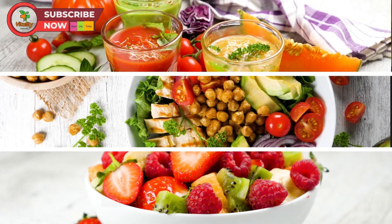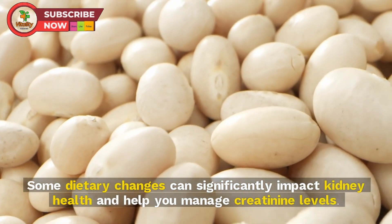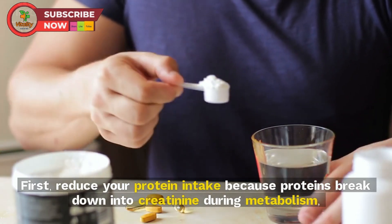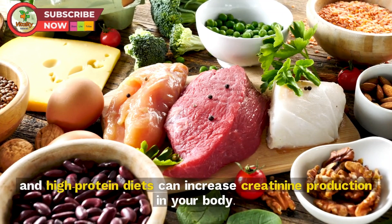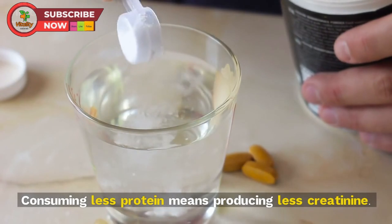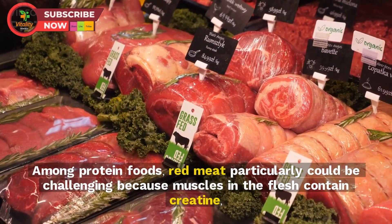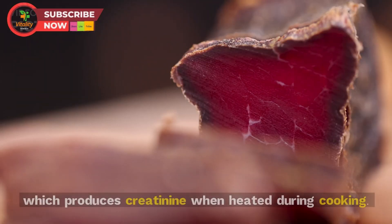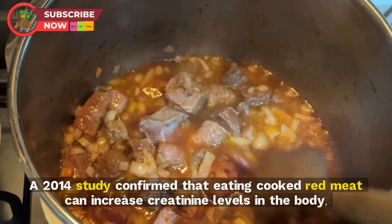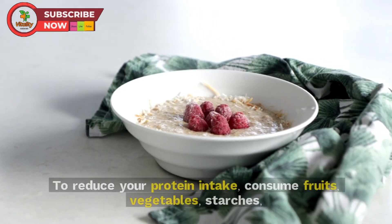Tip 2: Make dietary adjustments. Some dietary changes can significantly impact kidney health and help you manage creatinine levels. First, reduce your protein intake, because proteins break down into creatinine during metabolism, and high protein diets can increase creatinine production. Red meat is particularly concerning because the creatine in muscle flesh produces creatinine when heated during cooking.